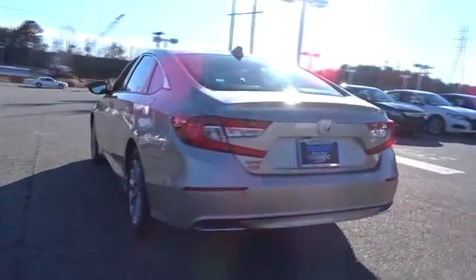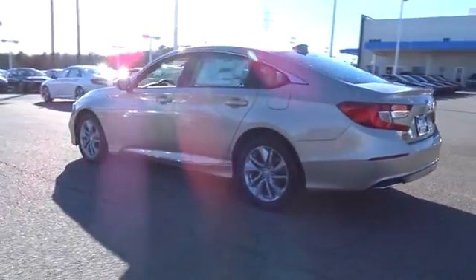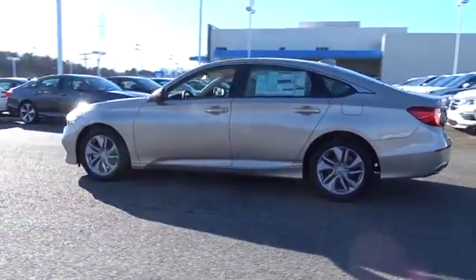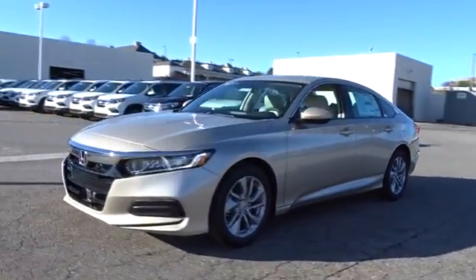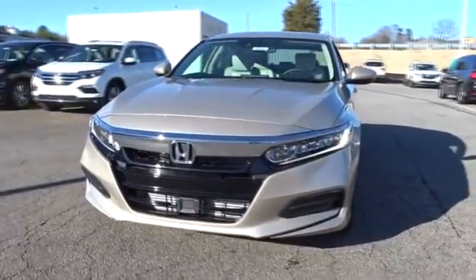Here are some of this vehicle's great options: backup camera, keyless entry, Bluetooth, power steering, adjustable steering wheel, four-wheel disc brakes, keyless start, ABS four-wheel, aluminum wheels, cruise control.